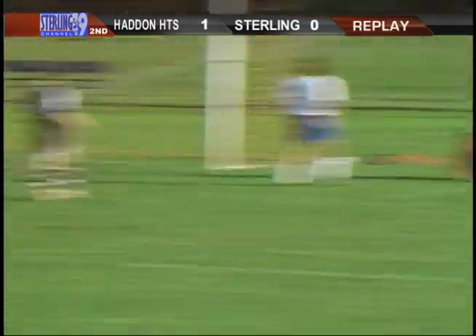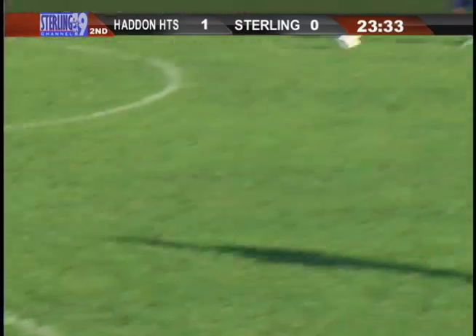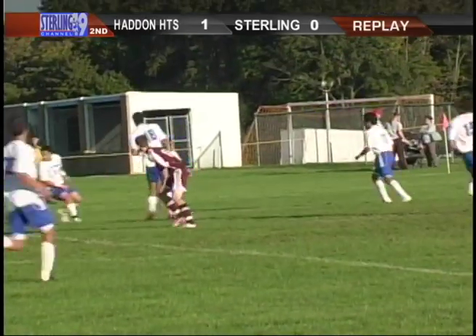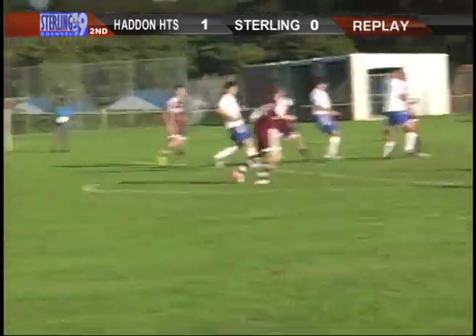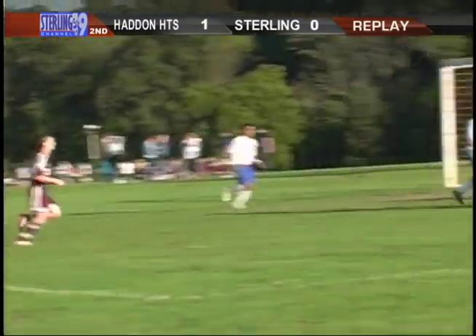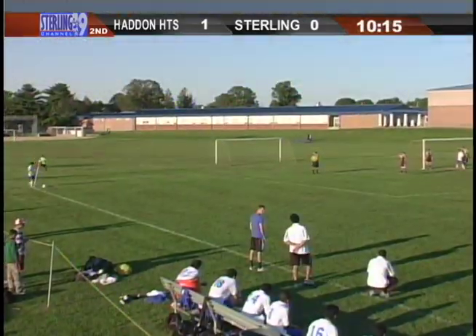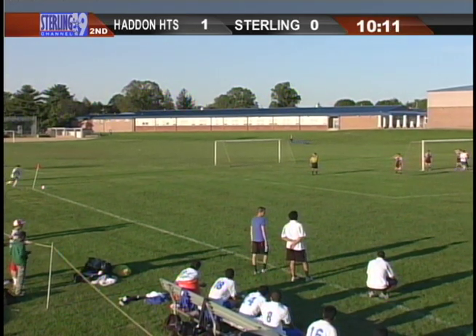He got Colin Pierce out of his box right there. I thought he was out of bounds after he took the shot. So now Sterling goes down 1-0 here in this game. Heights punches a hole in early in the second half. Colin Pierce went way out — I don't know if that's allowed, though. I doubt it. But if it was possible, Teesdale could do it.